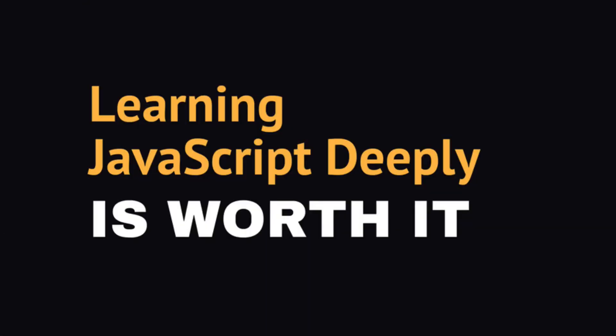More than 200 videos are already available to MasterCourse students, and new videos are being released weekly. Remember, learning JavaScript deeply does take some time and commitment, but the benefit of what you can build when you know JavaScript deeply and where you can take your career make it well worth it.